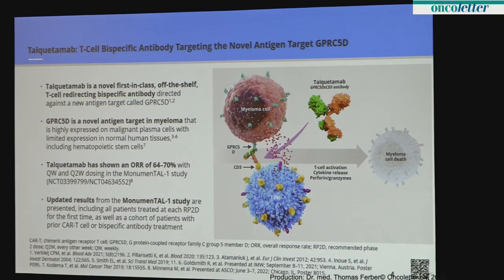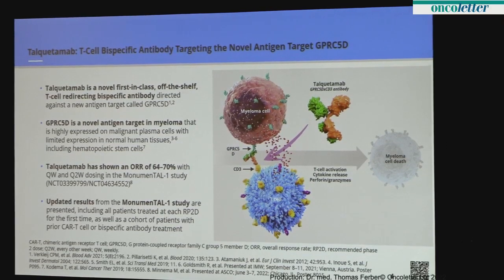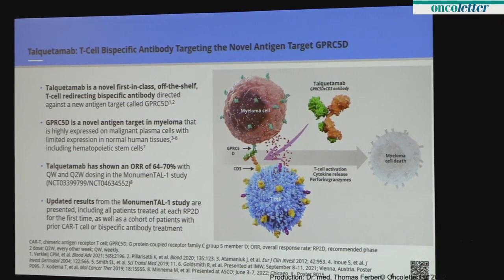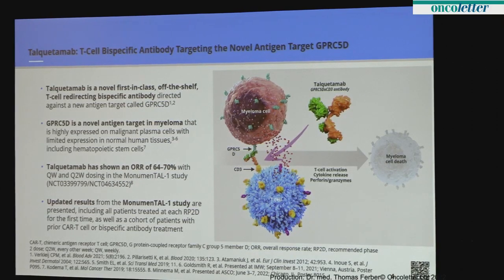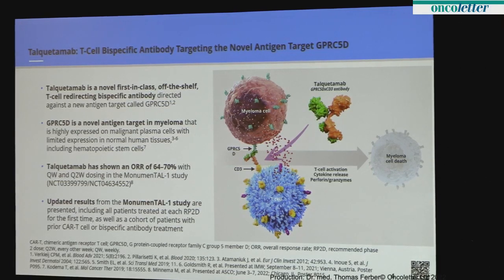In the pivotal Phase I study, now published this week in the New England Journal of Medicine, the response rate was 64 to 70 percent. That was a Phase I study with a large number of patients from a variety of doses; it was a dose escalation study given both IV and subcutaneous. Here for the first time we're presenting the Phase II patients. This graphic shows that when you give this bispecific antibody, it binds both the tumor and the T cell, and you get cell killing.